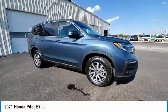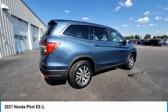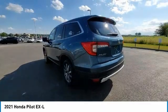Come test drive the 2021 Pilot. Optimal utility. Indulgent interior. Powerful performer. You'll be ready for almost anything in the Honda Pilot.